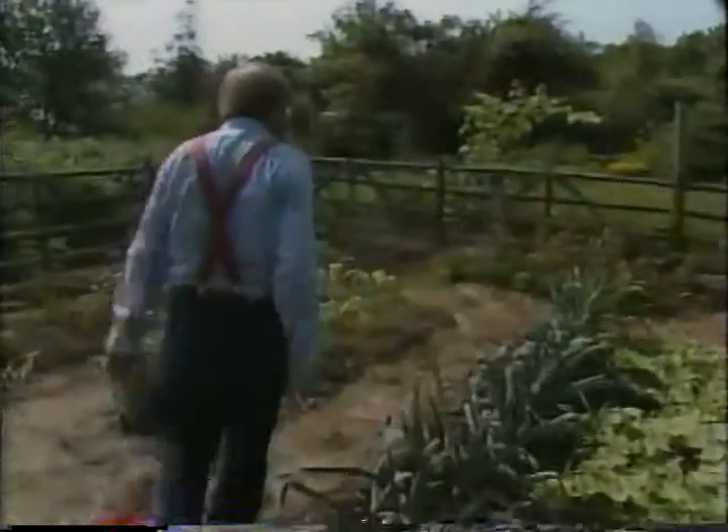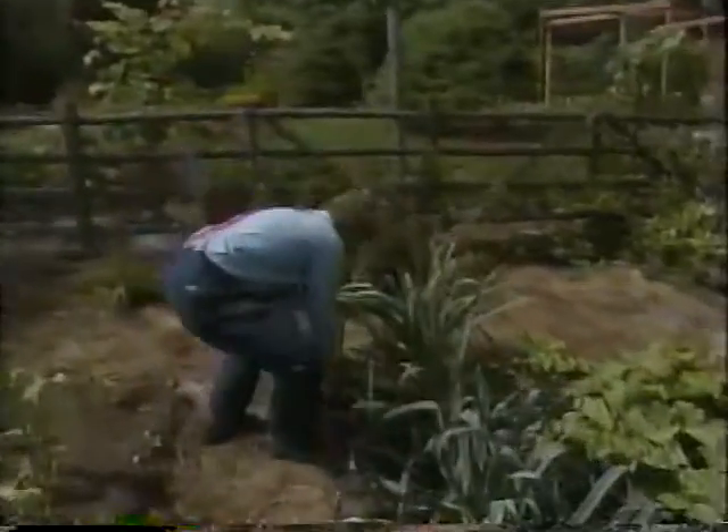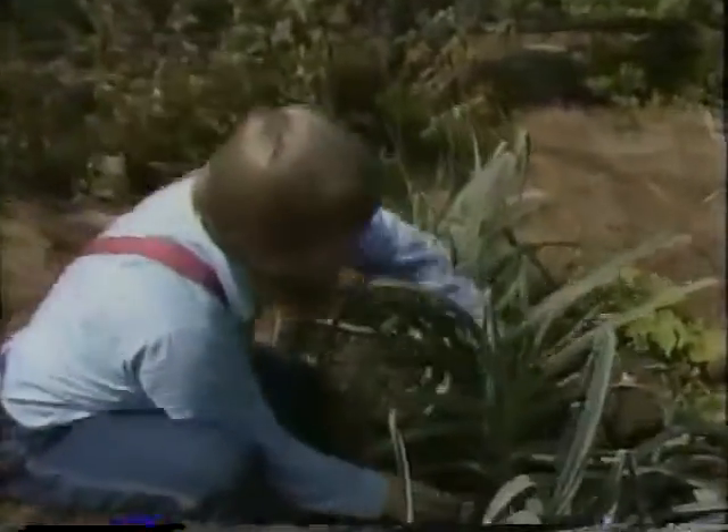It's getting to be time to hill up the leeks again — every time I turn around it's time to do it again. Just a matter of pulling in a little soil up around the leaf bases, just to blanch the lower ends of these plants. But all right, I really should get to those raspberries.